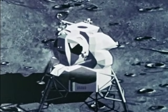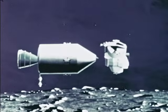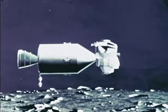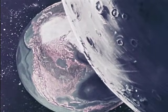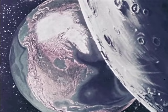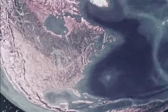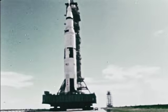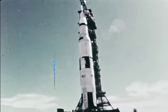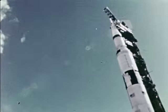After the lunar exploration period, the descent stage is left on the moon as the ascent stage lifts to rendezvous with the command module. After the crewmen transfer to the command module, the lunar module is left in lunar orbit as the command module is steered into its homeward course. Command, service and lunar modules — each performing an important job as man reaches for the moon.